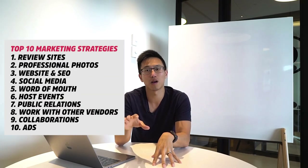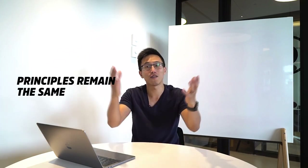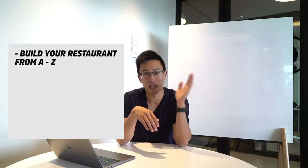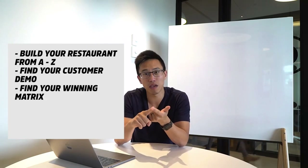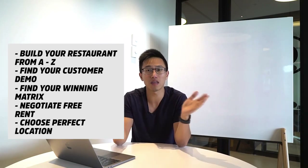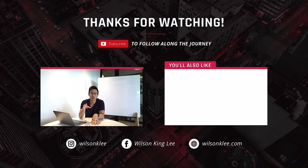So there you go — the top 10 restaurant marketing strategies. These are timeless strategies. The platforms might change, but the principle remains the same. If Instagram is no longer the king and a new platform rises, you can utilize the same principles. If you find value in this, check out the link below — I talk about how to build your restaurant from A to Z: finding your customer demo, your winning matrix, how to negotiate free rent, how to choose the perfect location, and much more. Everything I've learned in the last 10 years is in the ultimate course below. Subscribe for more valuable videos, smash the like button, and I'll see you in the next video.